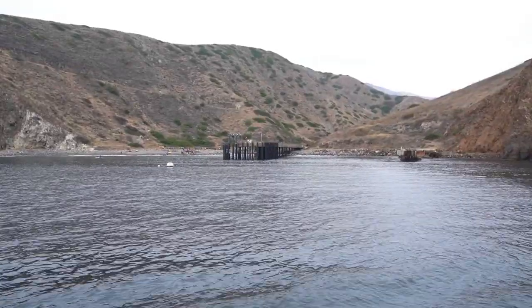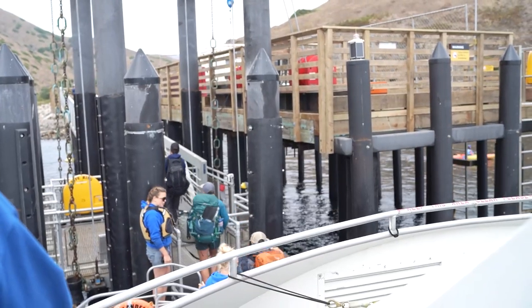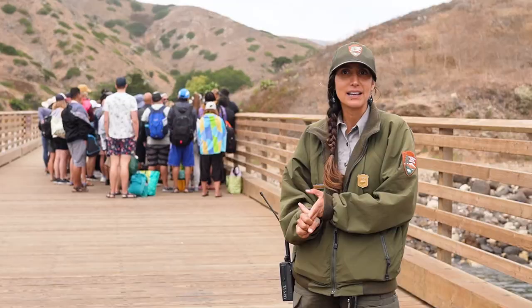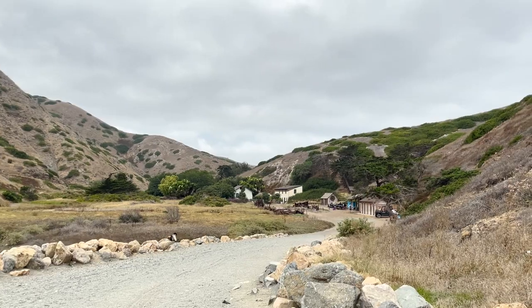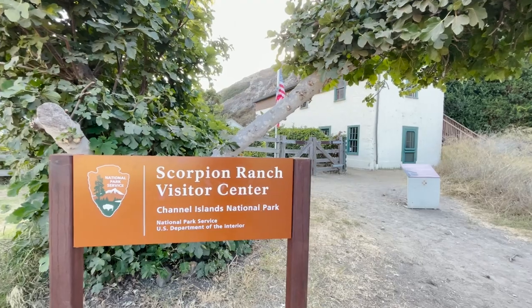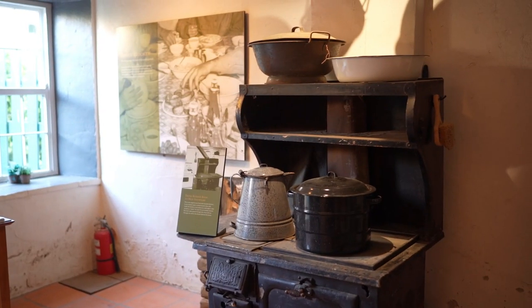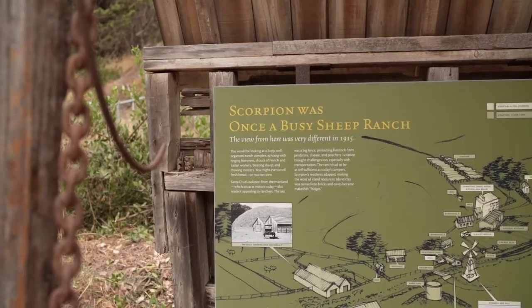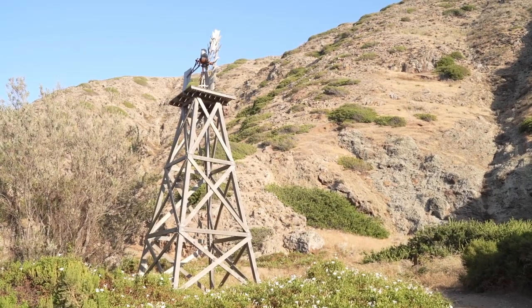Once we got to Scorpion Ranch and onto the pier, visitors get split up into campers and day use groups, where they get a quick island orientation from either their park ranger or guides. Near the beach you can find a welcoming kiosk that says what you can do on the island, and the Scorpion Ranch Visitor Center next to it that will teach you about the island's history, from old ranches spread throughout the island to the Chumash people that lived here even before that.